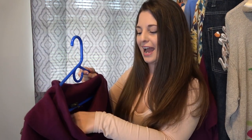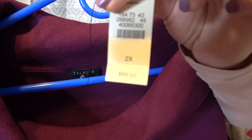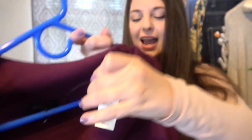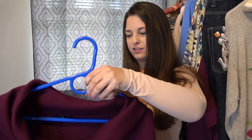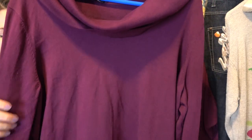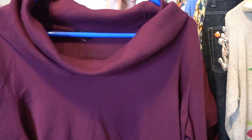This next piece is another Talbots, a size 2X, and I got it because it was actually new with tags. The tag says it was $89.50 and it's just a really pretty purple sweater with a cowl neck design. I'll probably have this listed for around $30. My new-with-tag Talbots always does well.